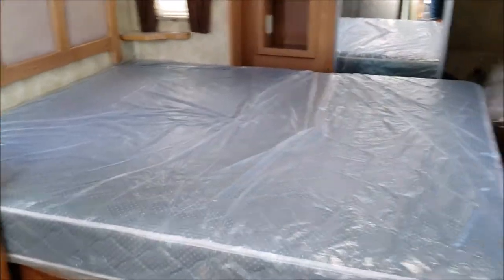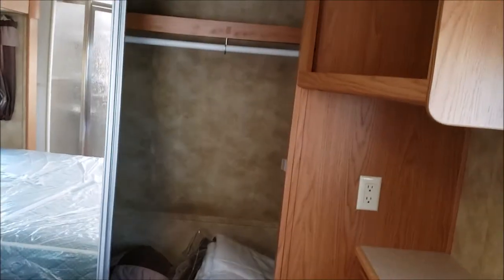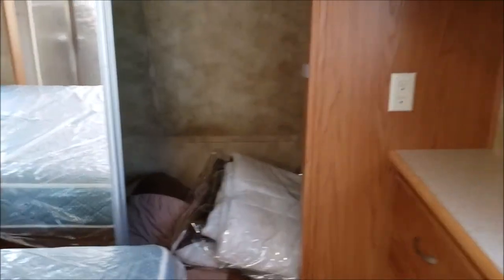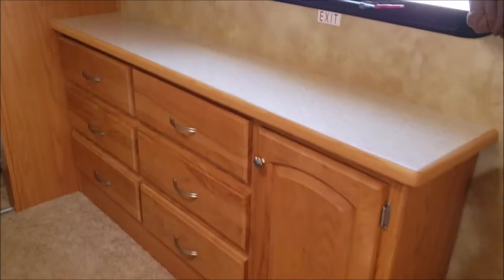You can see a very nice large mattress, some cubby storage space over there, a very large closet, and they left some bed linens for you. There's also a space for the TV for the bedroom along with the wardrobe.